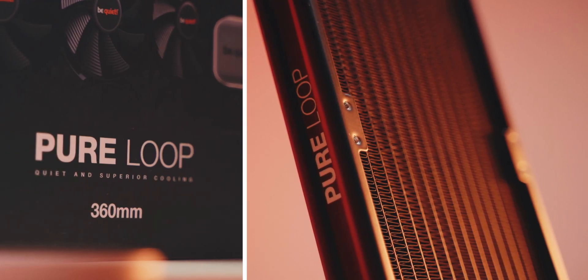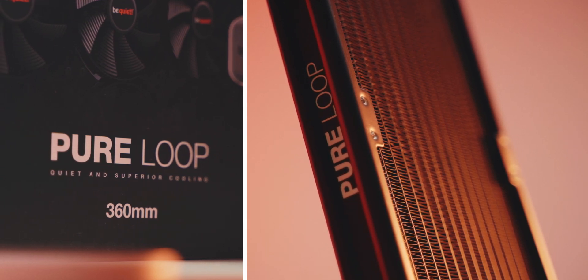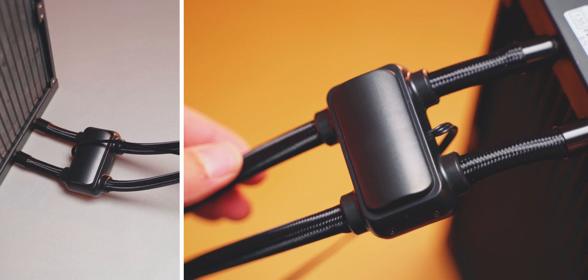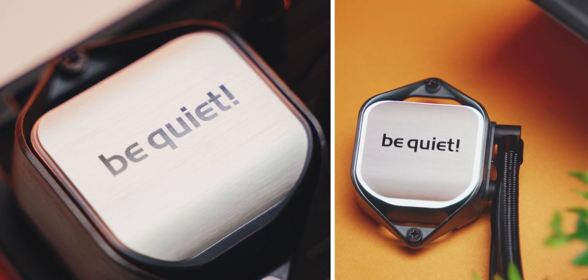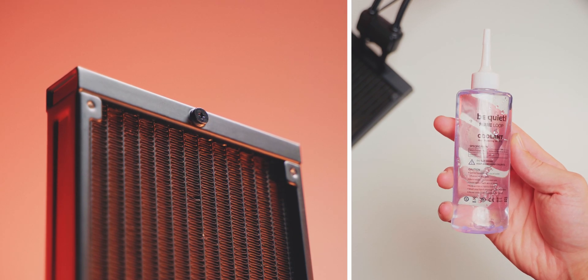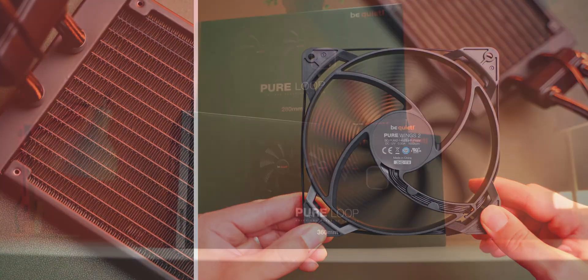The new Pure Loop All-in-One coolers from Be Quiet have a doubly decoupled pump near the radiator for sound operation and flexibility for mounting, an elegant cooling block with pure white illumination, an accessible fill port on the radiator with liquid for future-proofing, and Pure Wings 2 fans on the rad.